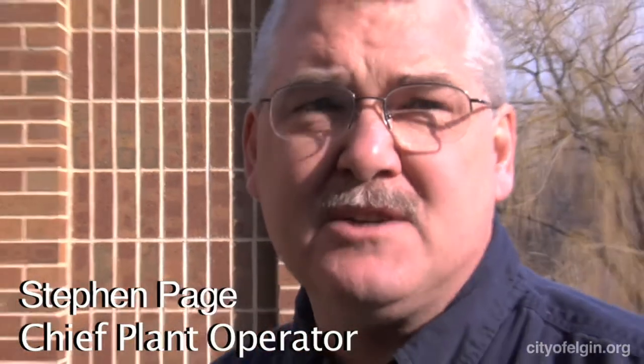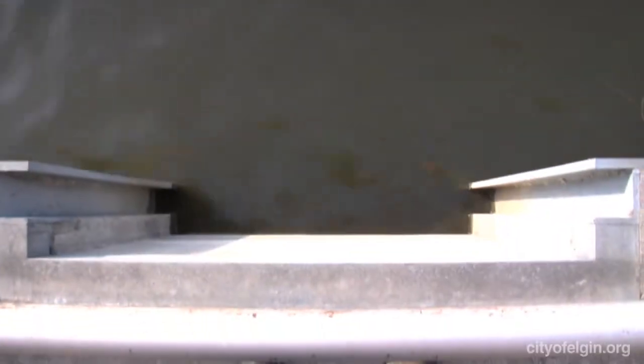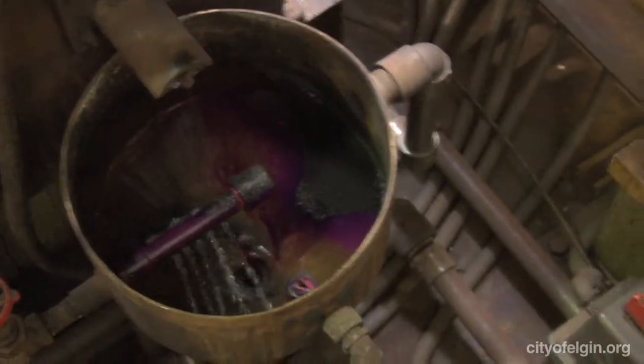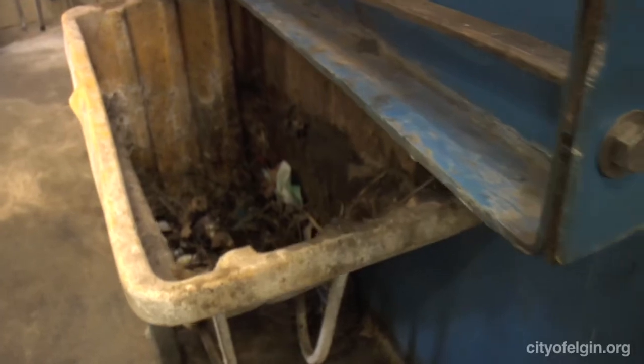This is the river intake structure. The actual intake structure uses coarse bar screens that allow the water to flow into the wet wells in the river intake. Right at that point, we feed potassium permanganate for taste and odor control and to help with zebra mussel control.